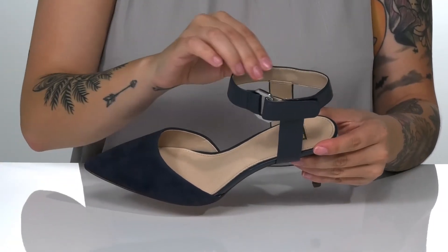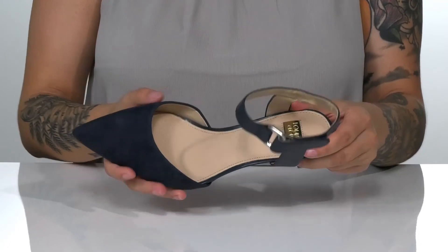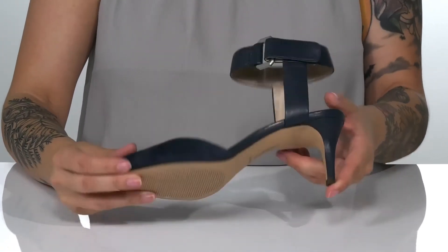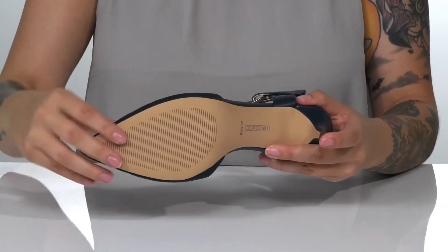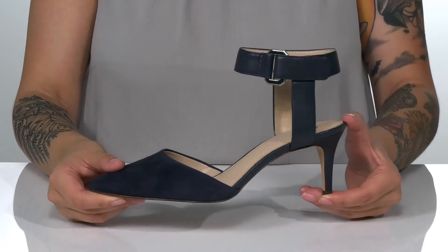There is a leather and synthetic inner lining. The footbed is cushioned for all-day comfort. At the back is a heel that will boost you up around three inches in height. Underneath is a lightly textured forefoot for traction, and these would pair very well with a fitted dress.